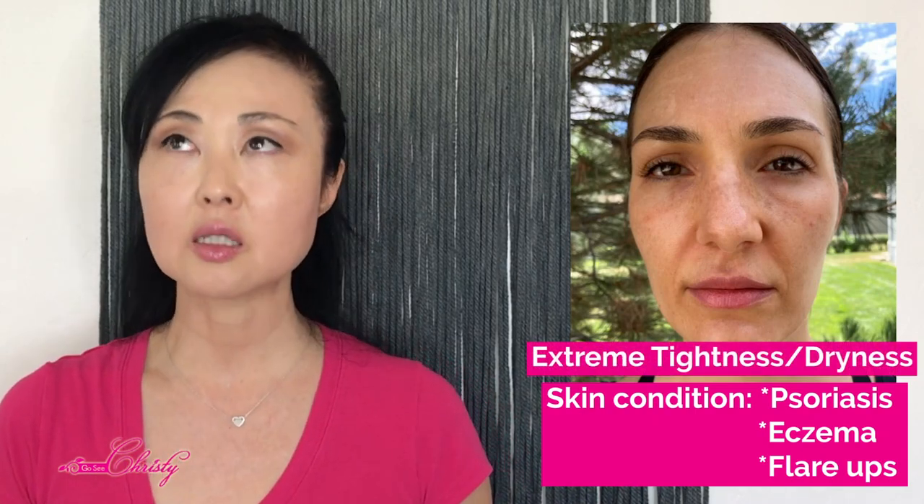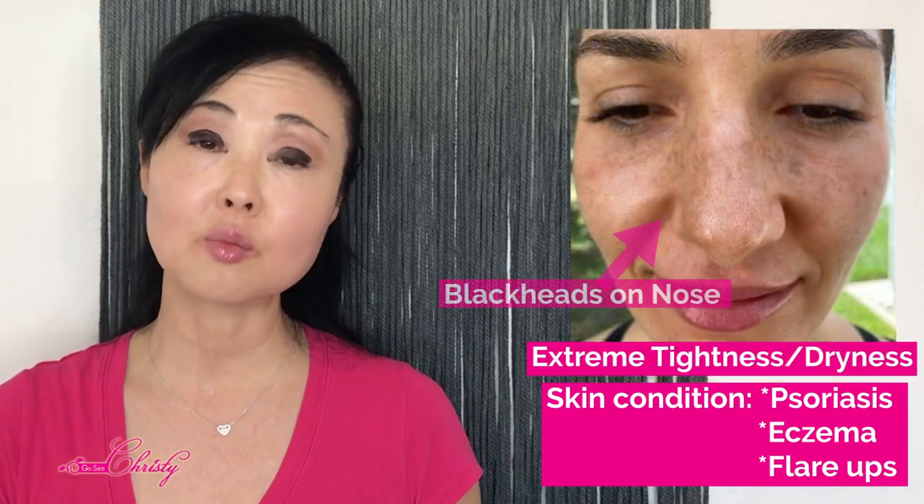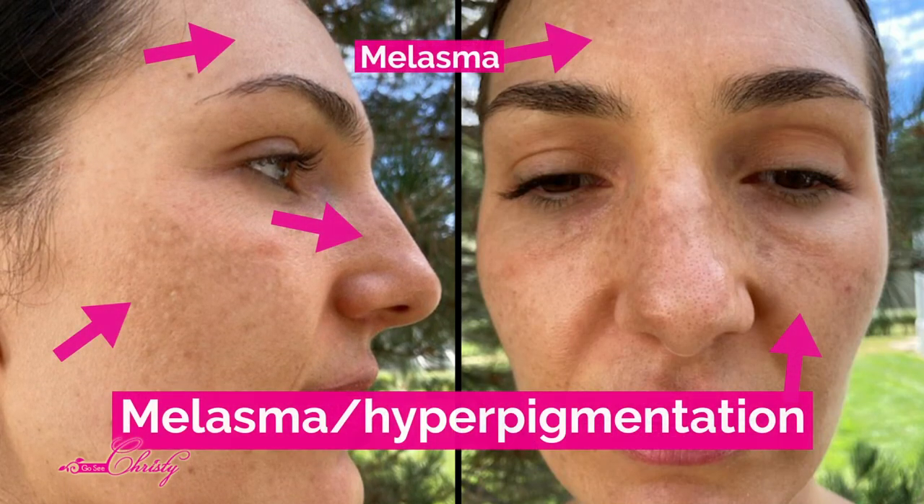This is what happened to one of my clients who did an online consultation with me. Meet Angie. Angie is in her 30s, and when she came to me she had some occasional psoriasis and eczema flare-ups, she was experiencing extreme tightness and dryness, and at the same time having some blackheads on her nose. And on top of all of that, she had melasma.